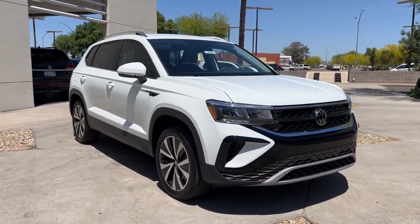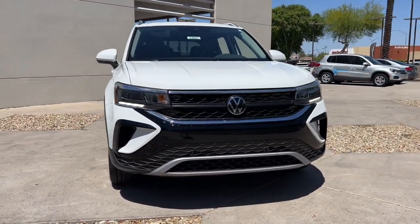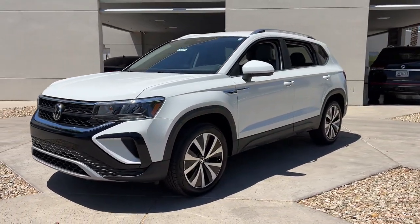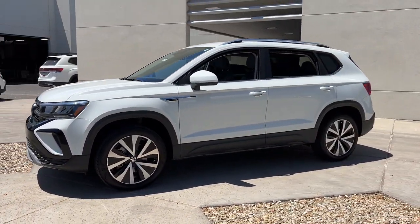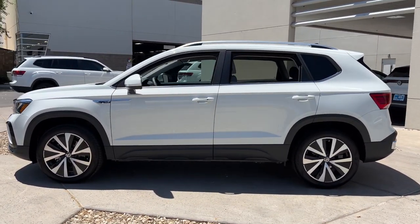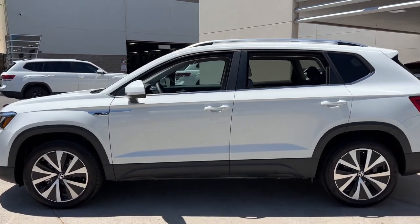Get into a car with value. 2024 Volkswagen Taos. Find your fun in this thoughtfully designed Taos. From its spacious cabin to its smooth ride and suite of modern creature comforts, this adventurous vehicle makes the journey a joy.